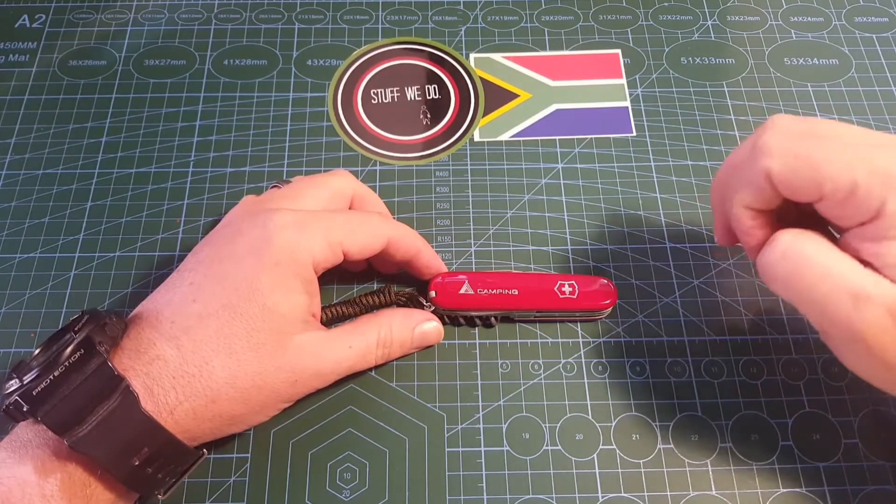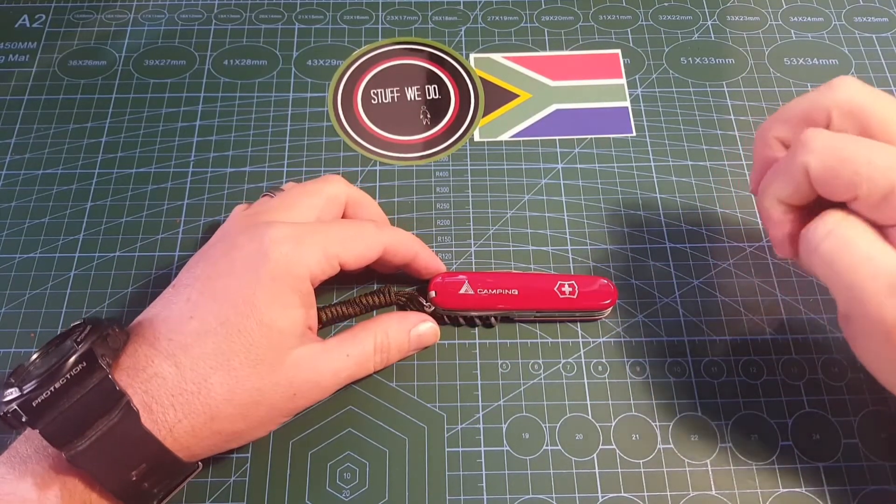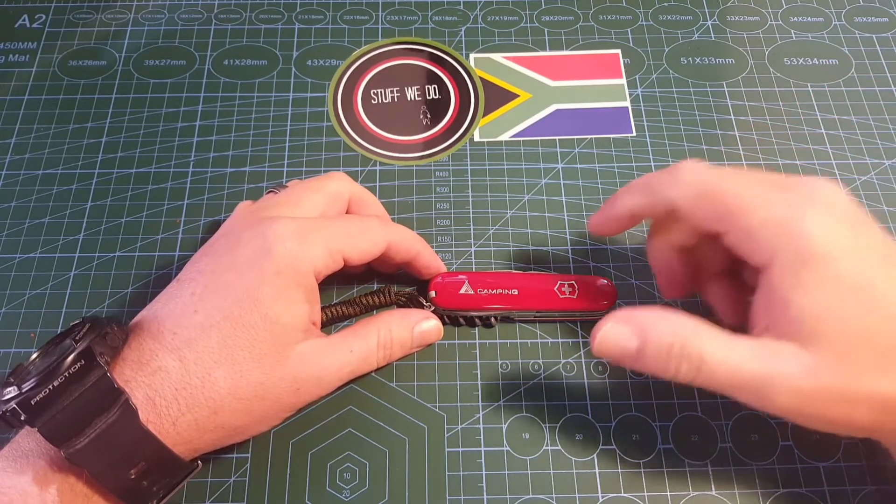Hey everybody and welcome to Stuff We Do, where we do all the knife stuff you love — knife reviews, knife tests, knife modification and outdoor stuff with knives.